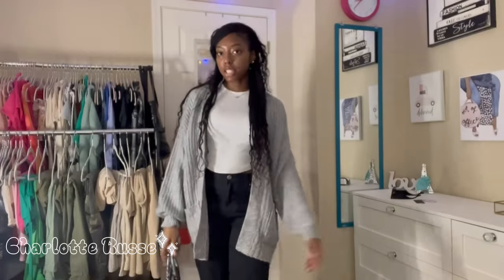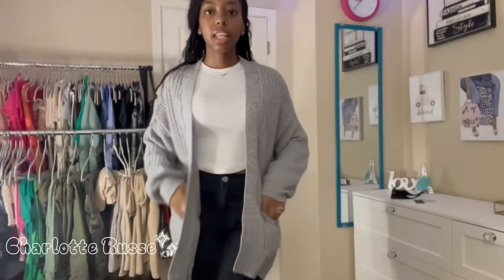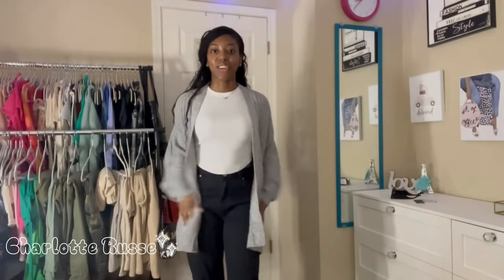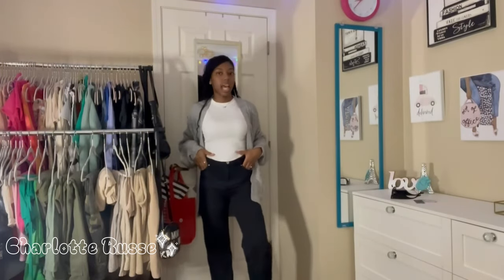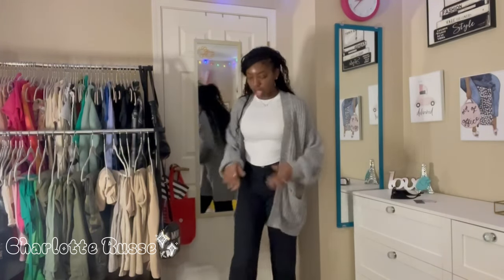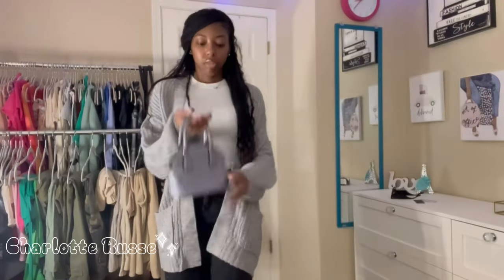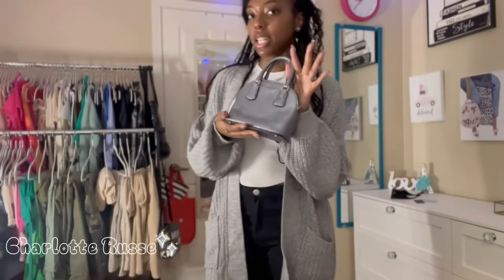Next up, I have this full length cardigan from Charlotte Russe as well. I really like this one because it has pockets and it'll be super cute with leggings — it can kind of cover your butt. I also got these black straight leg pants, the exact same style as the ones I showed in the last clip, and they fit so good. I got these in an extra small as well. I'm not sure I would wear this white top with this outfit, but I didn't feel like changing. I think this cute little Kate Spade purse is kind of cute if you want to dress it up a little.